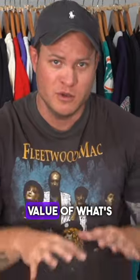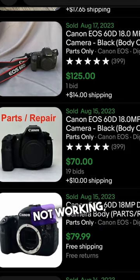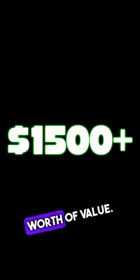Coming back to the total value of what's here — even for parts, which some of these are working, but let's say every single one of them is broken and we have to sell them as parts not working. Even for parts not working, I still think we should be able to pull out, with the lenses being nice, $1,500 to $2,000 worth of value.